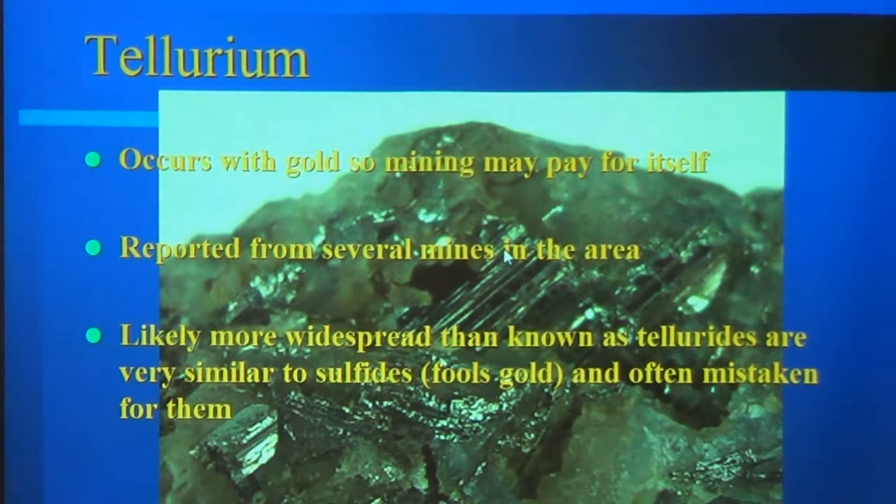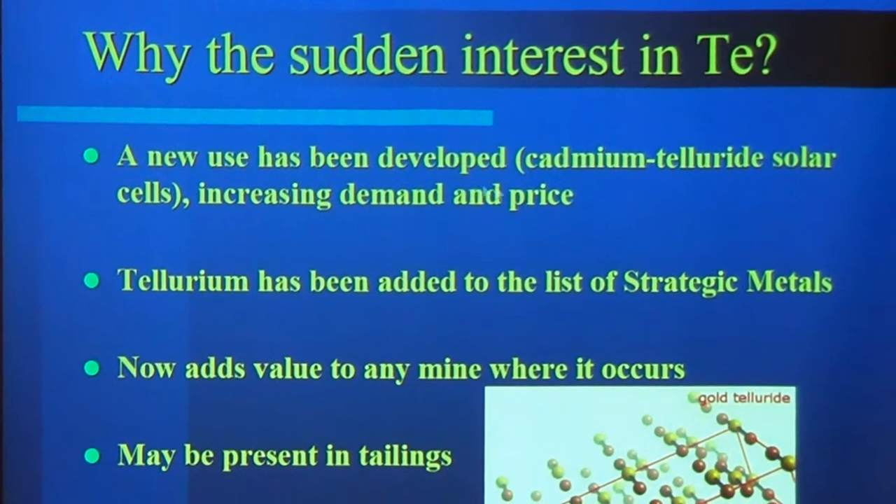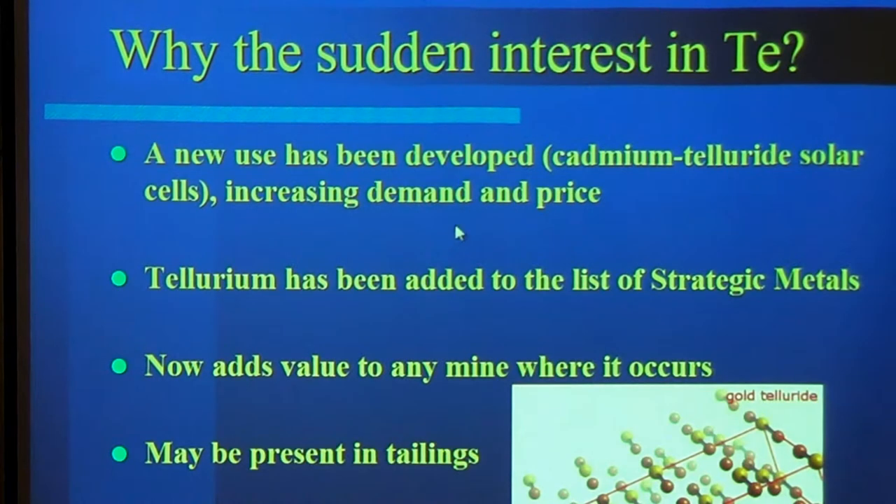Tellurium is reported from a bunch of mines around here and it's likely more widespread than we know, because the tellurides look like fool's gold — they look like pyrite. The silvery one is called Calavera, named for Calaveras County, California. There's been a sudden interest mainly because of the new use of tellurides in solar cells. It's been added to the list of strategic metals, and it adds value now to any mine where it occurs.